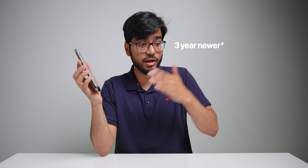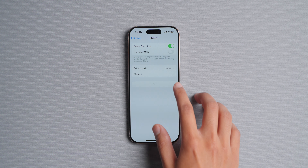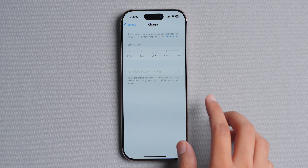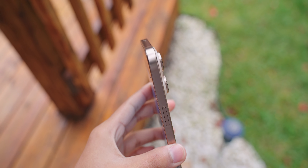Coming from the 13 Pro there is a huge difference — on that phone I would usually get around five hours of screen-on time and end the day with maybe 10 percent battery remaining. So this is a nice improvement, though it's kind of expected from a phone that's three years newer. Also, if you go to Settings, then Battery, then tap Charging, there's a new option to set a charge limit — which is really nice if you plan to keep this phone for two or three years, as it will make your battery degrade slower.